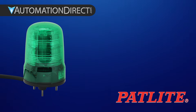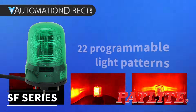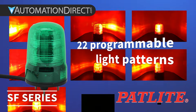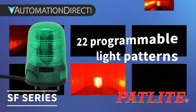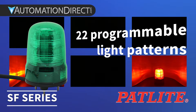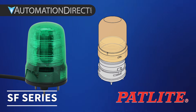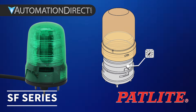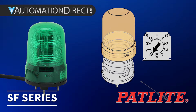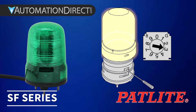Now, if you need more flexibility, the SF series delivers. With 22 light patterns, including flashing, rotating, and pulsing, you can match the signal to the situation. It's ideal when a single beacon needs to cover multiple states or conditions. And with rotary selection and configurable wiring patterns, you can even trigger several modes from one unit in the field.